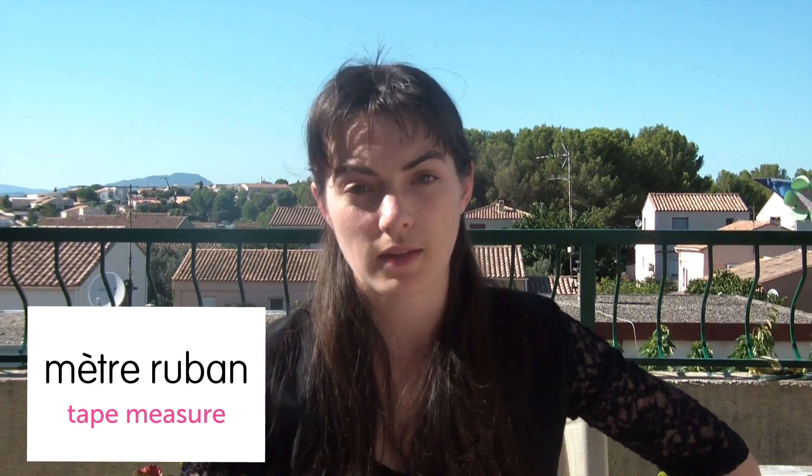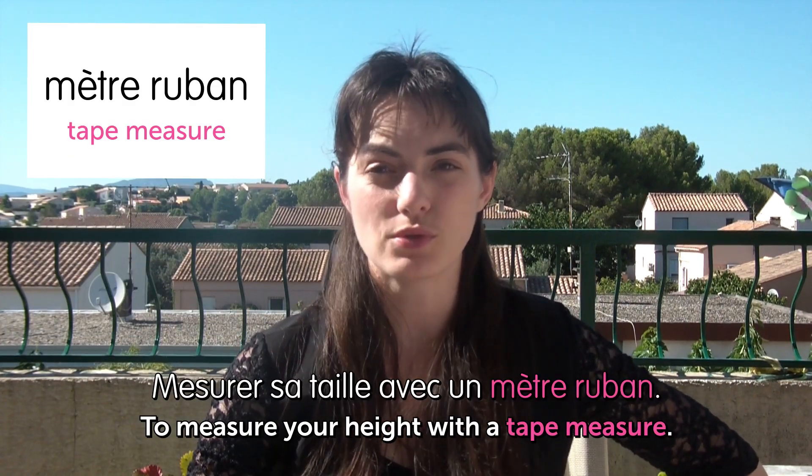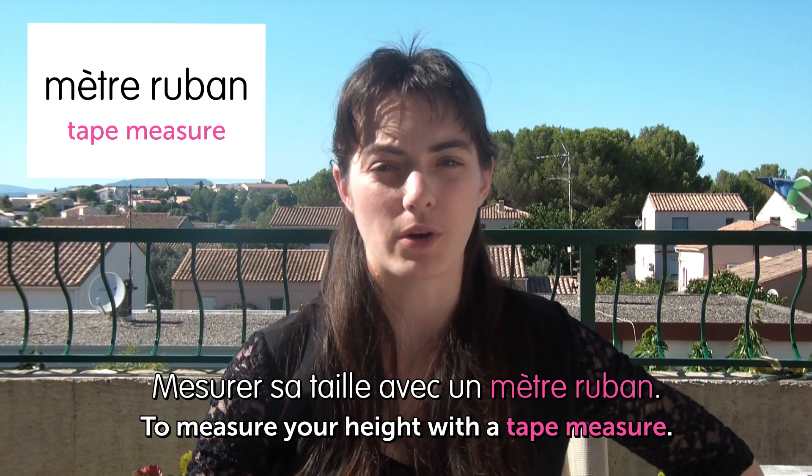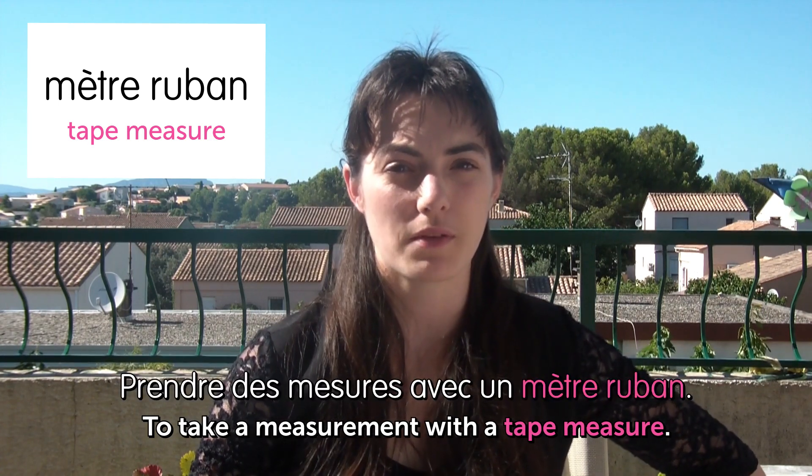Next one is... Mètre ruban. Tape measure. Usually you measure children with a tape measure, to measure your height. Mesurer sa taille avec un mètre ruban. To take measurements with a tape measure. Prendre des mesures avec un mètre ruban.